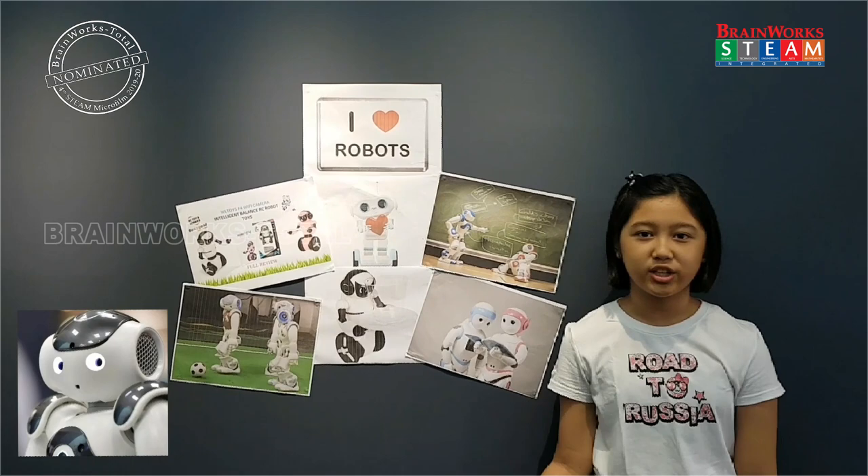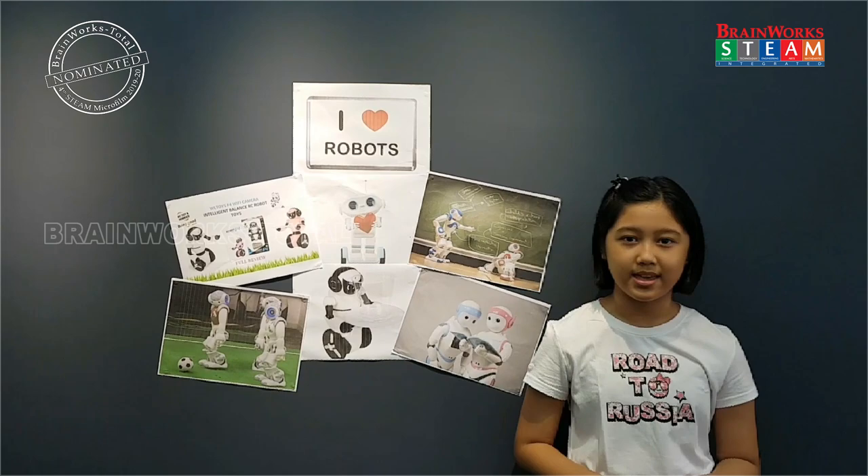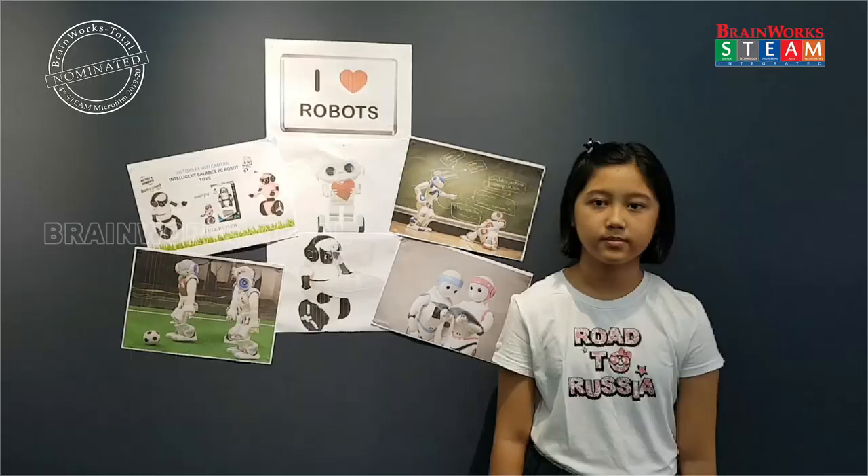So first of all, what is a robot? A robot is a machine, especially one programmable by computer, capable of carrying out a complex series of actions automatically. A robot can be guided by an external control device, or the control may be embedded within.